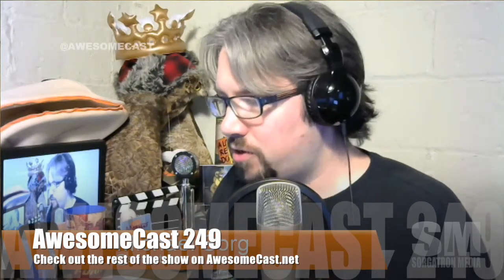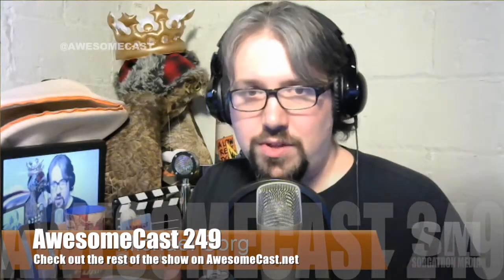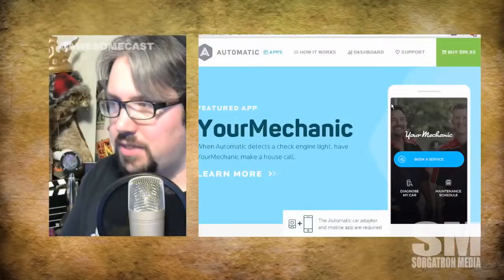I got an email today about it. They have a new version coming up, and I'm trying to see what's going on because the new version of the unit is supposed to do more. They also have an app gallery, and I want to take a look at the website.